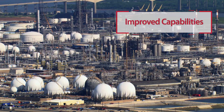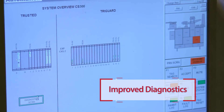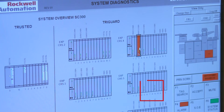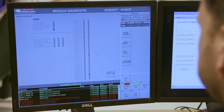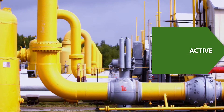You'll benefit from improved capabilities and site-wide synchronization. Our trusted systems' diagnostic capabilities are a veritable quantum leap from legacy systems, with visualization tools that will allow you to more easily keep your production lines up and running and extend the life cycles of your process and assets.